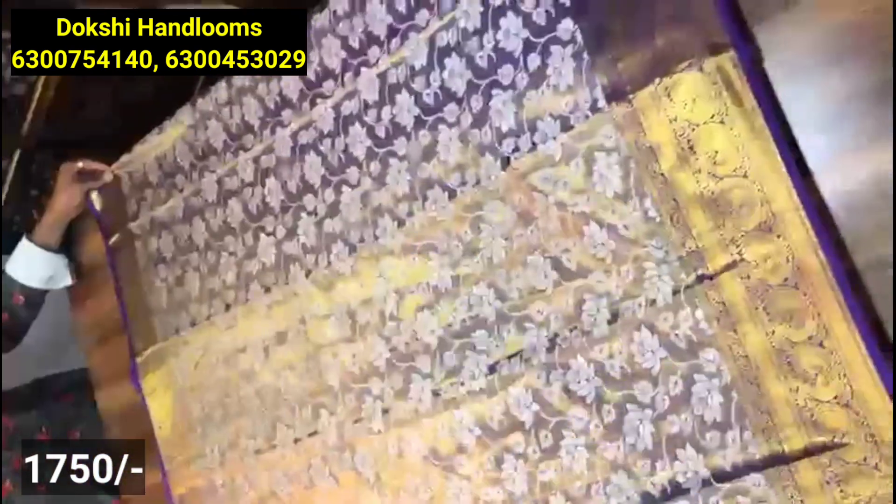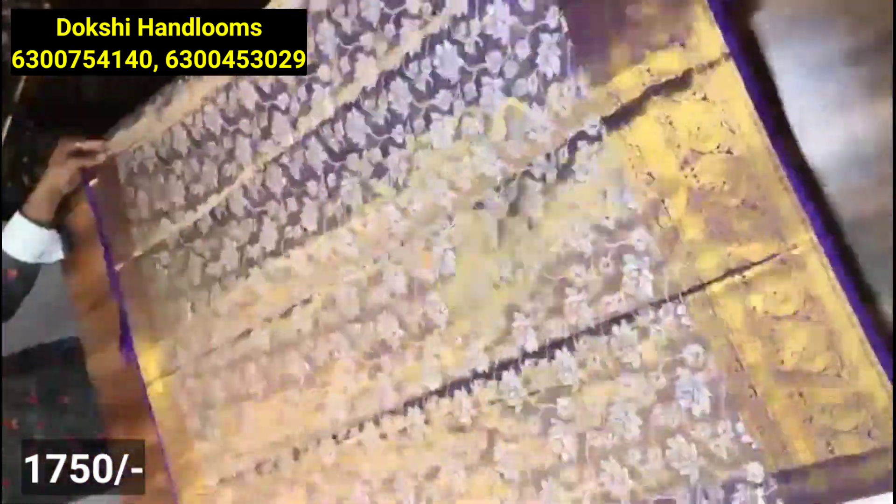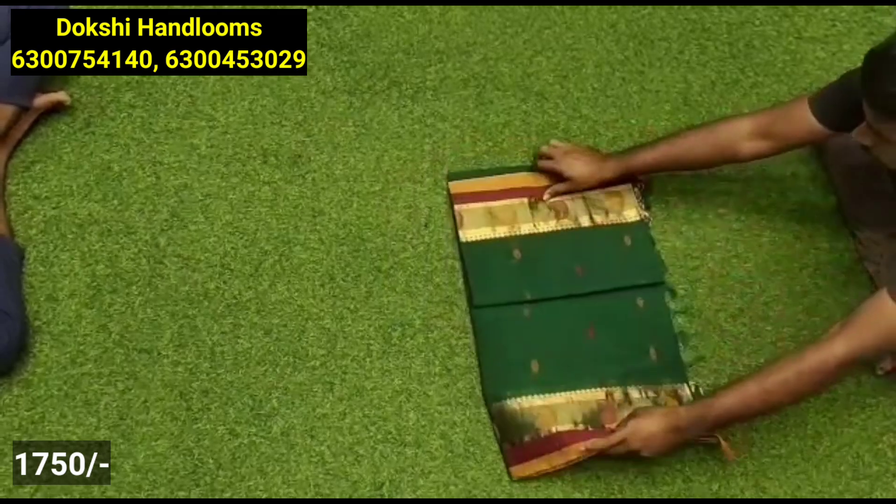This is a floral style, soft cotton tissue material with a floral design. If you are interested in the collection, please check out the post. This is a floral style.